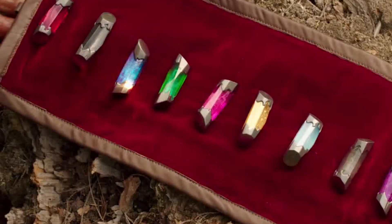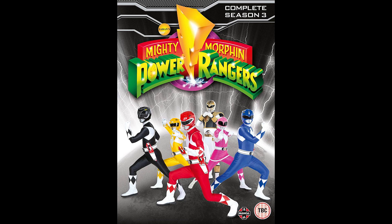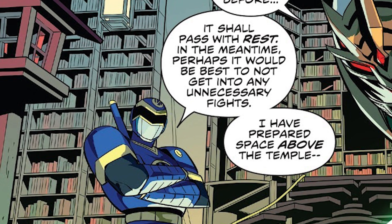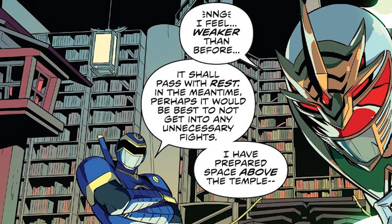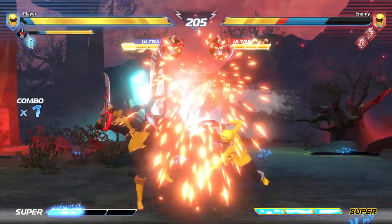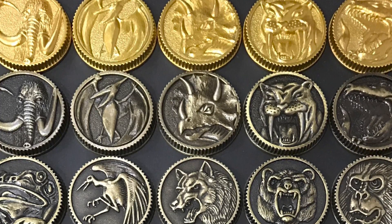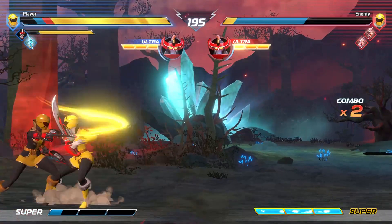In Episode 8 of Dino Fury, we learned that the Morphin Masters created the Energems, the Dino Gems, and the Nexus Prism. But way back in Season 3 of Mighty Morphin Power Rangers, we learned that Ninja learned how to create the Power Coins from books written by the Morphin Masters. So many years ago, the Morphin Masters wrote a bunch of books and left them at Ninja's Temple, giving him the knowledge to create the Power Coins for the Rangers to use later.